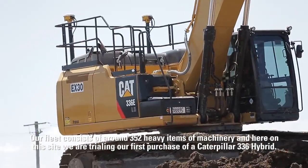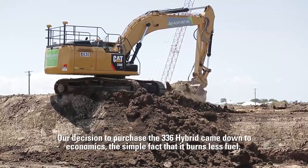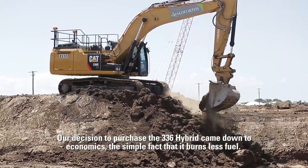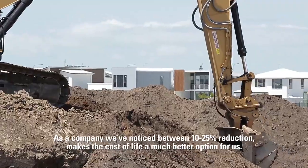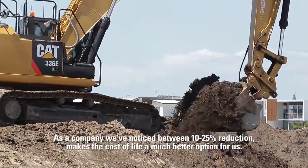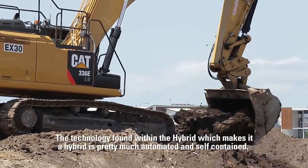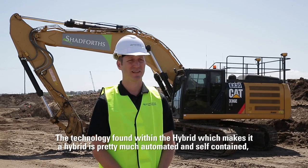Our decision to purchase the 336 Hybrid came down to economics — the simple fact that it burns less fuel. As a company we would notice between a 10 and 25 percent reduction, which makes the total cost of ownership a much better option for us. The technology found within the hybrid that makes it a hybrid is pretty much automated and self-contained.